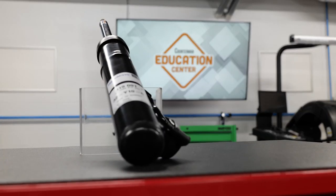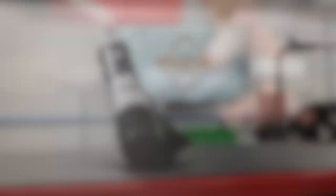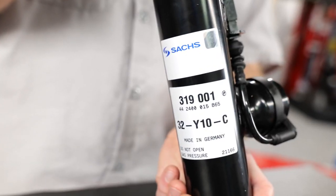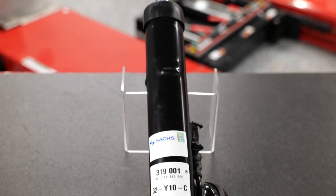The other takeaway is that CDC dampers should only be replaced with CDC dampers. If the vehicle came with CDC dampers, the only way to restore the ride control characteristics we just talked about is to recommend CDC dampers from a trusted manufacturer. I'm Josh Cable, thanks for watching.